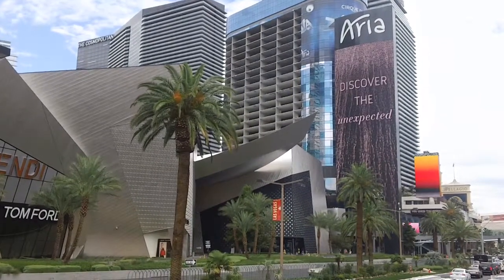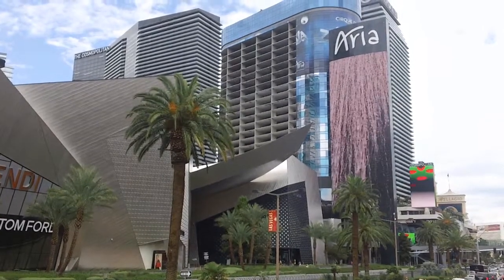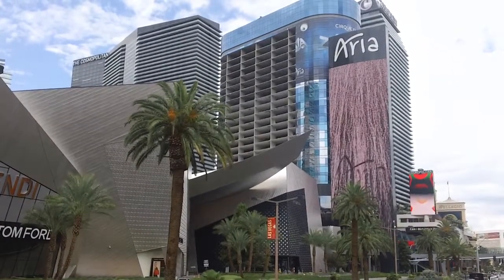Across the street you've got Bubblegum Shrimp, which is also very reasonably priced. A lot of places on this strip, you get a little high as far as the prices go.